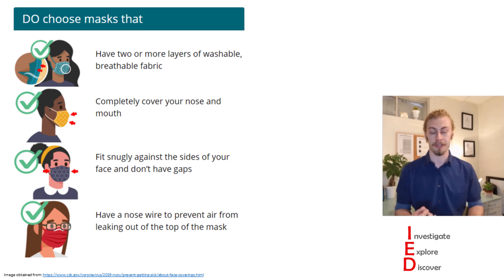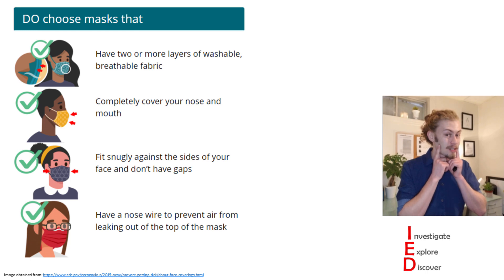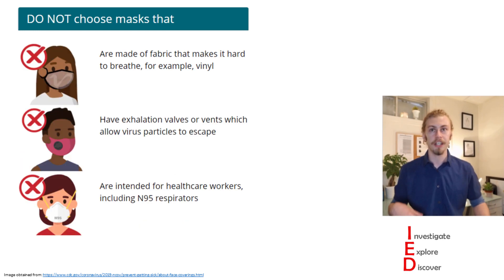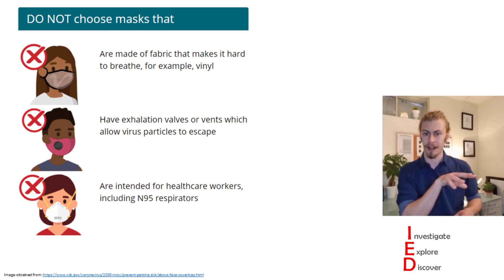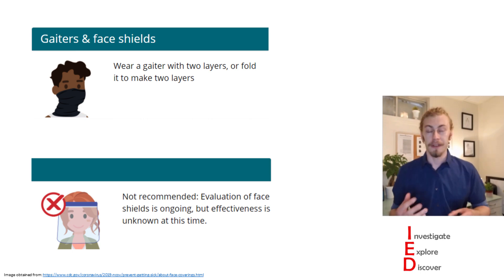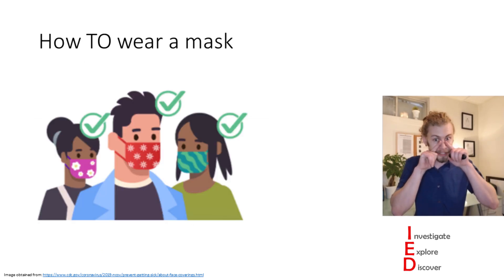When choosing a mask, there are many important features to consider. You want to choose a mask that has two or more layers of washable, breathable fabric that fits over both your mouth and your nose, fits snugly against the sides of your face, and has a wire loop on top to help the mask conform to your nose. You do not want to use masks made of fabric that make it difficult to breathe, such as vinyl, or masks that have a vent, which actually just allows the virus to go out into the environment. You also want to avoid medical-grade masks because those need to be left for healthcare workers, so try and avoid wearing N95 masks. You can also wear gaiters as long as they are two or more layers, but face shields are not recommended because their effectiveness is unknown. Ultimately, you want your mask to fit over your mouth and nose and to fit snugly.